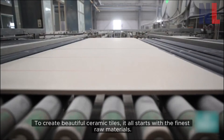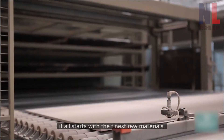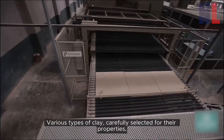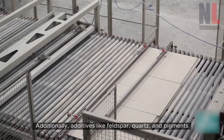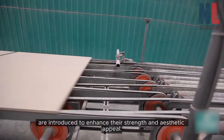To create beautiful ceramic tiles, it all starts with the finest raw materials. Various types of clay, carefully selected for their properties, form the foundation of these exquisite tiles. Additionally, additives like feldspar, quartz, and pigments are introduced to enhance their strength and aesthetic appeal.